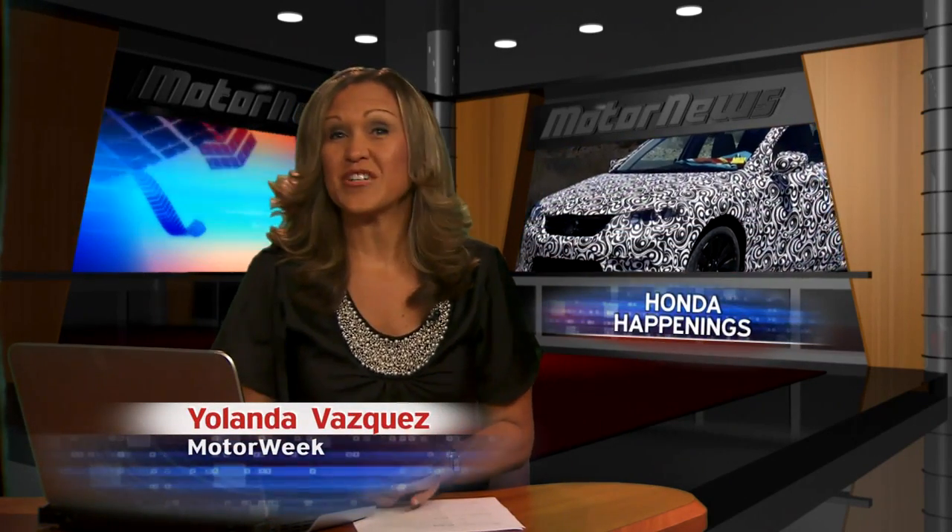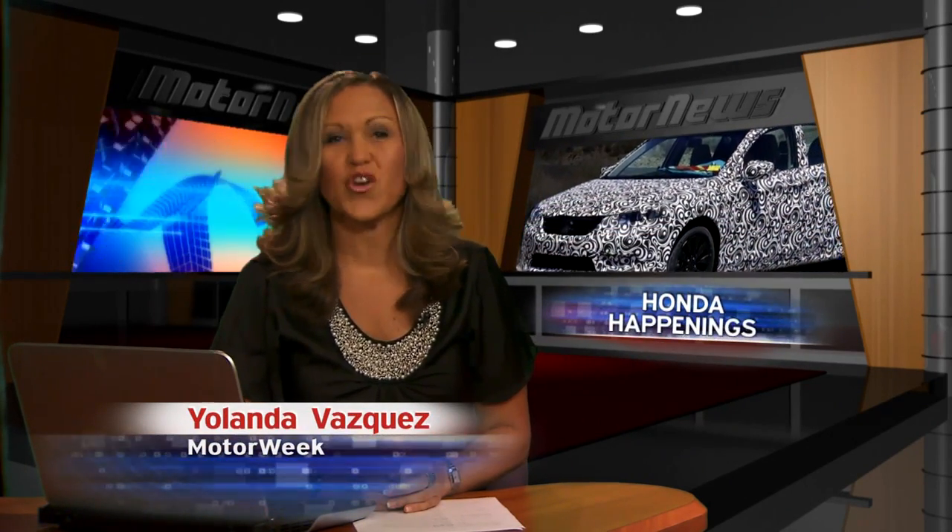This week, Honda draws our interest with a clandestine look at its all-new Honda Accord. But first, we take a sneak peek at the Japanese automaker's future vision of personal mobility.